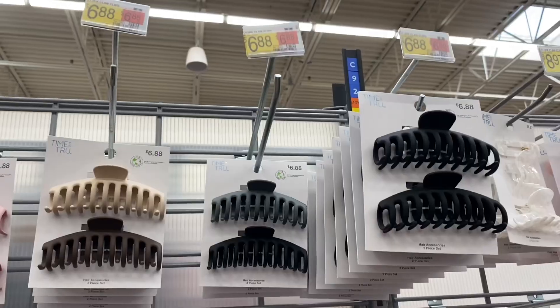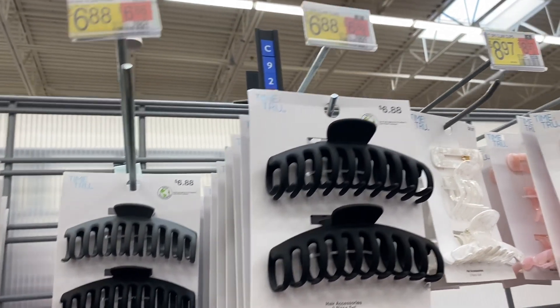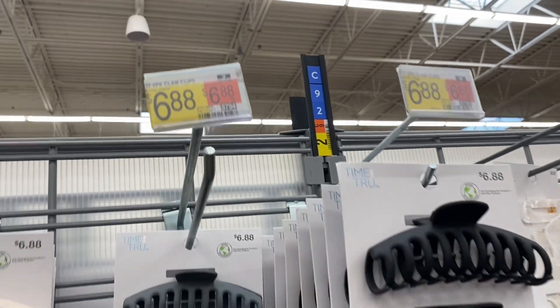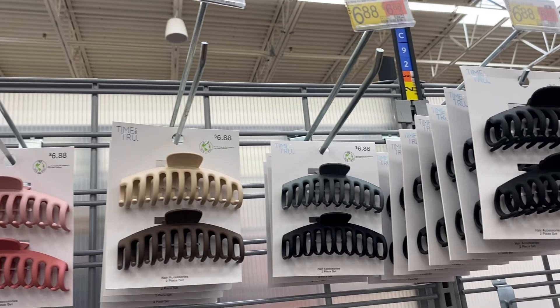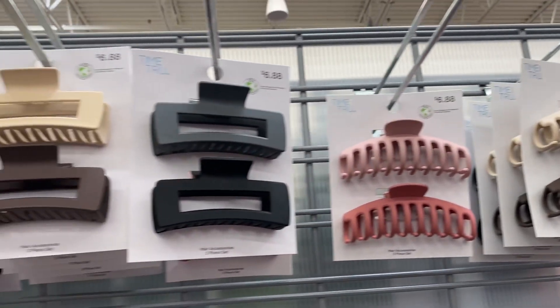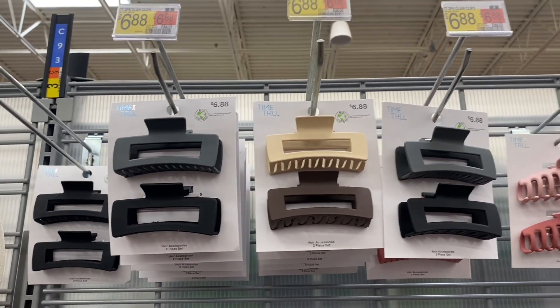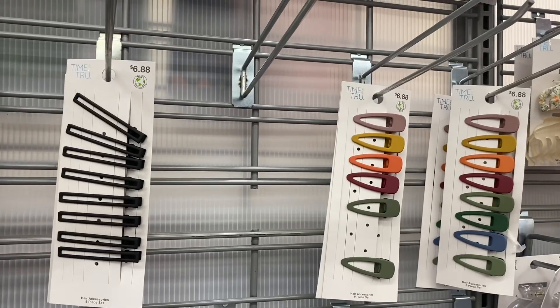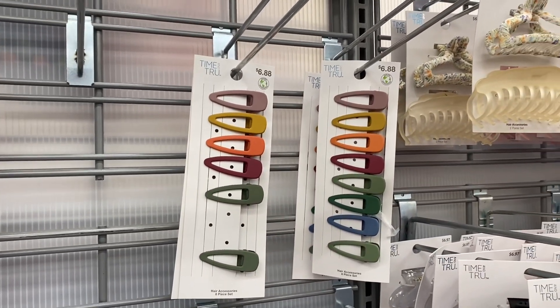Here are the old clips — these weren't really that old, they were new recently. They're $6.88, you get a two-pack, and they're extra large size with matte colors. I like the pink one. They also had square or rectangular shaped ones for $6.88. They still have the barrettes — an eight-pack hair clip, perfect for pinning your hair back when you do your makeup. And then those two for $6.88.